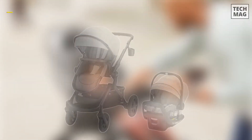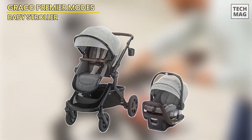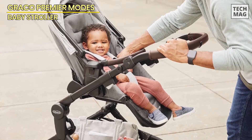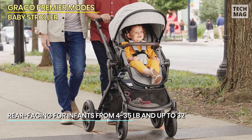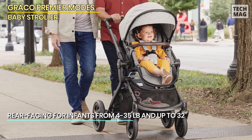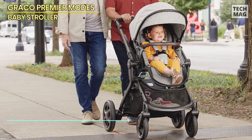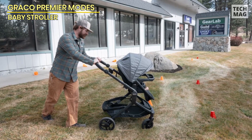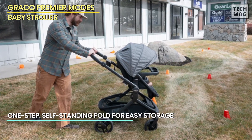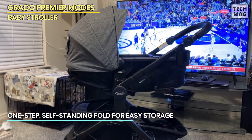Next up is the Graco Premier Modes Nest 3-in-1 travel system — a sleek and stylish stroller system that brings luxury and functionality together. Part of the Graco Premier Midtown collection, this stroller stands out with its premium materials, including a beautiful leather handle for a touch of elegance. The Slide 2 Me seat feature is a game-changer, allowing you to raise the seat or infant car seat to one of three different height positions, giving you face-to-face smiles and easy access as your baby grows.